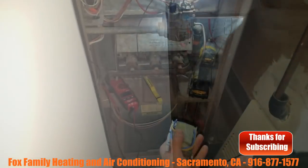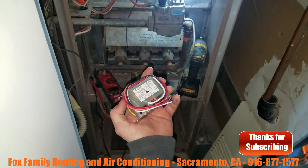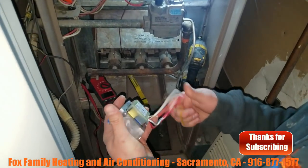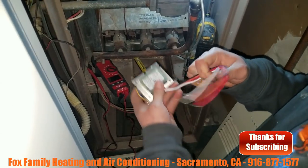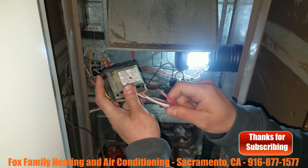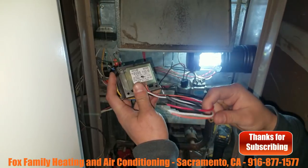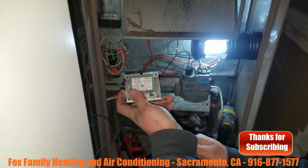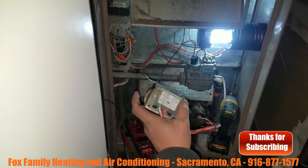We've got a little universal transformer — 120, 208, or 240. So we're dealing with 120 here. Common is white, 120 is the black wire, so we're going to use the black wire. You're going to cap the red and the orange, which is the 208 and 240. There's still voltage applied to those wires, so if you let them hang and they touch anything, it's going to burn everything out — learned that the hard way.